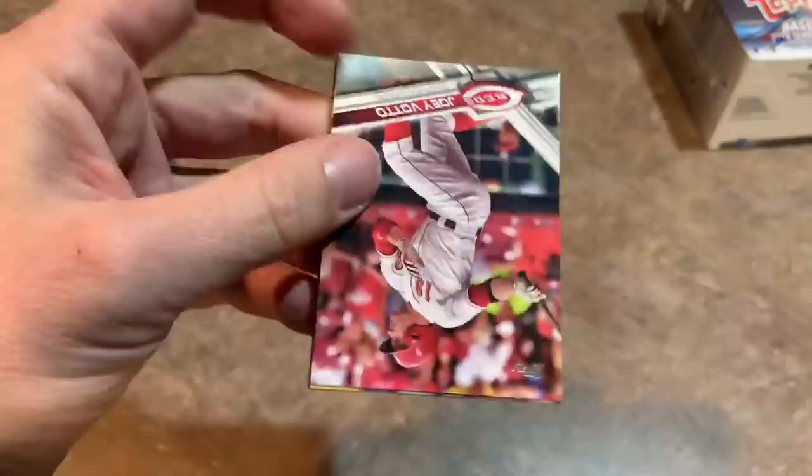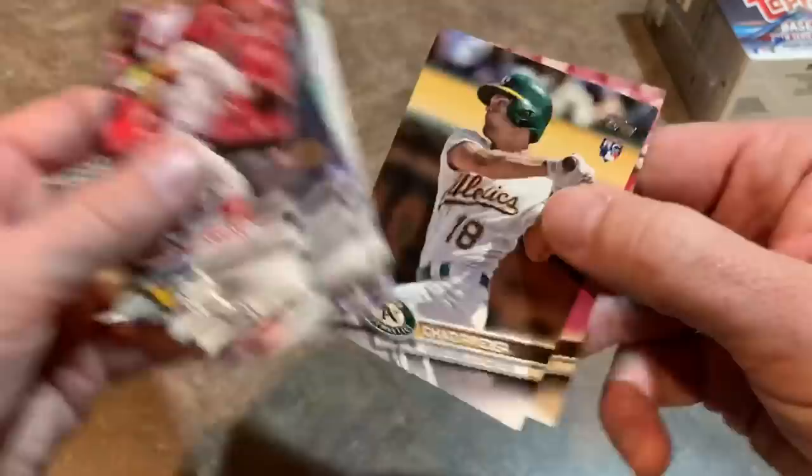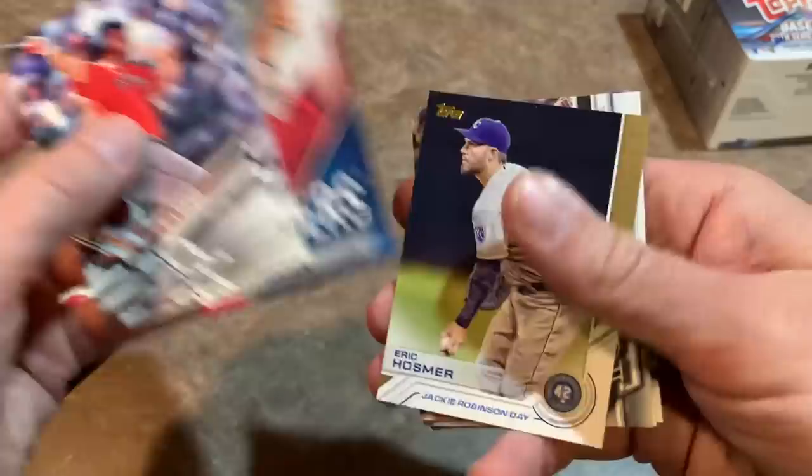Dansby Swanson rookie card — putting that in the maybe pile. Two packs left. Then we'll move on to 2018, 2019, and finish Face-Off Friday with 2020 Topps, which just keeps growing on me. I got my tins in — brand new product we'll be opening soon on the channel. A nice commemorative tin so instead of throwing the box away, you have a tin to keep your cards or change in.